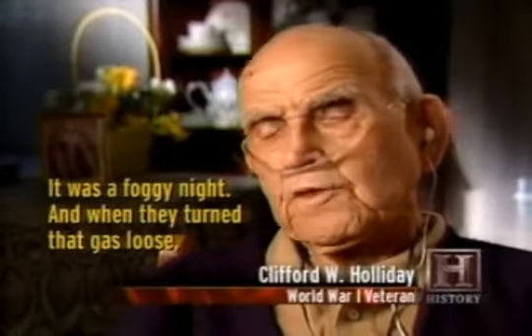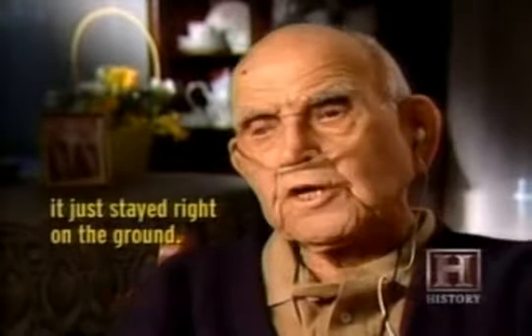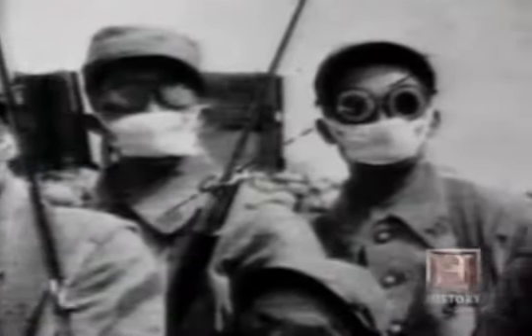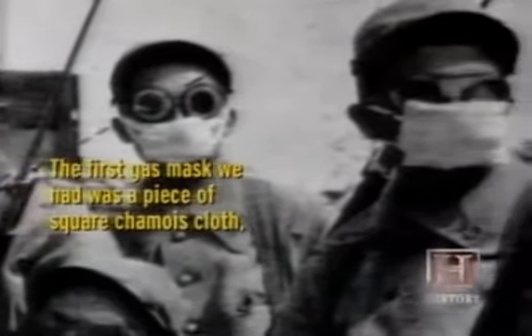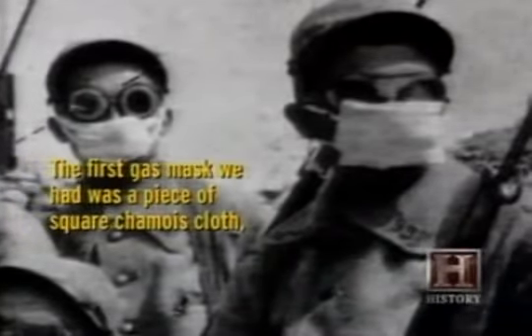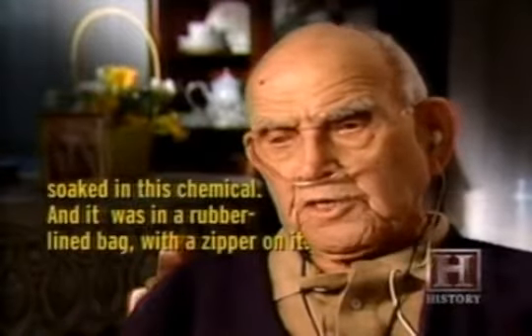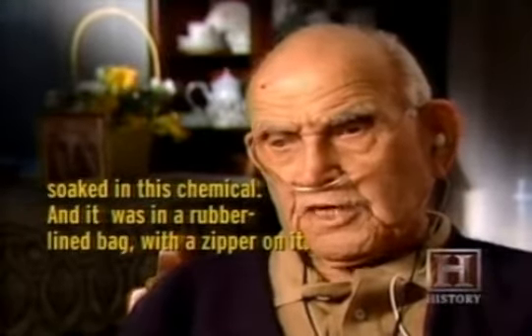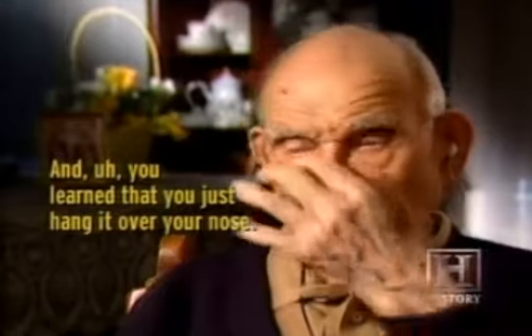Clifford Holliday remembers the first time he was gassed during a battle: "It was a foggy night, and when they turned that gas loose, it just stayed right on the ground." But by 1916, Holliday and his comrades were now equipped, however poorly, to counter the effects of the creeping gas cloud. "The first gas mask we had was a piece of square chamois cloth soaked in this chemical, and it was in a rubber-lined bag with a zipper on it — when you went into an attack, you just hung it over your nose." Ammonia and other chemicals in the cloth neutralized the acid passing through.